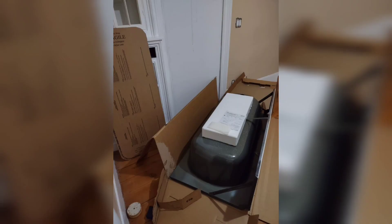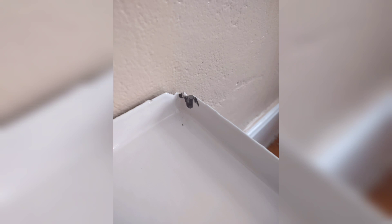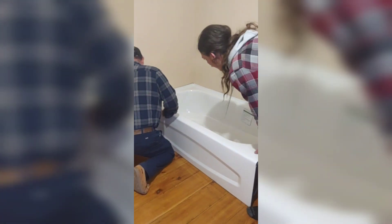Got the tub home, put it in, dry fitted, and then discovered there was some damage to it. So unfortunately it was too much of a pain to bring it all the way back to the big box store. We just talked to them and they were nice enough to give us store credit, and we'll just use the enamel to repair what we need to for now. Push it in. Push.